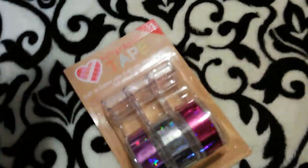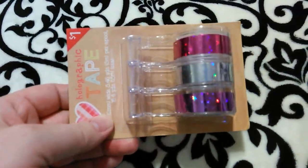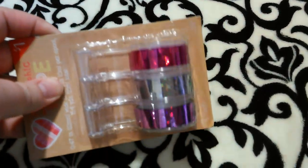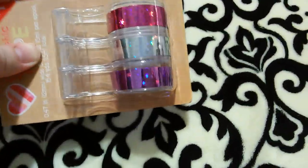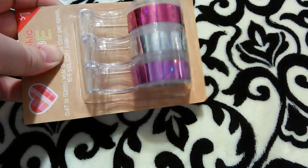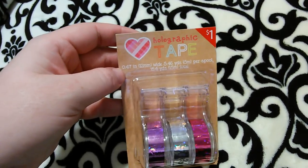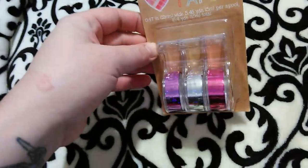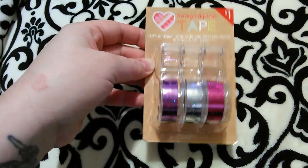I got this pack of holographic washi tape — I love the heart designs on it. It comes in hot pink with hearts and stars, silver with stars, and purple with stars and polka dots. Each spool is 5.46 yards, so 16.4 yards of washi tape in total. I love these colors and they'll be really cute for Valentine's Day cards.